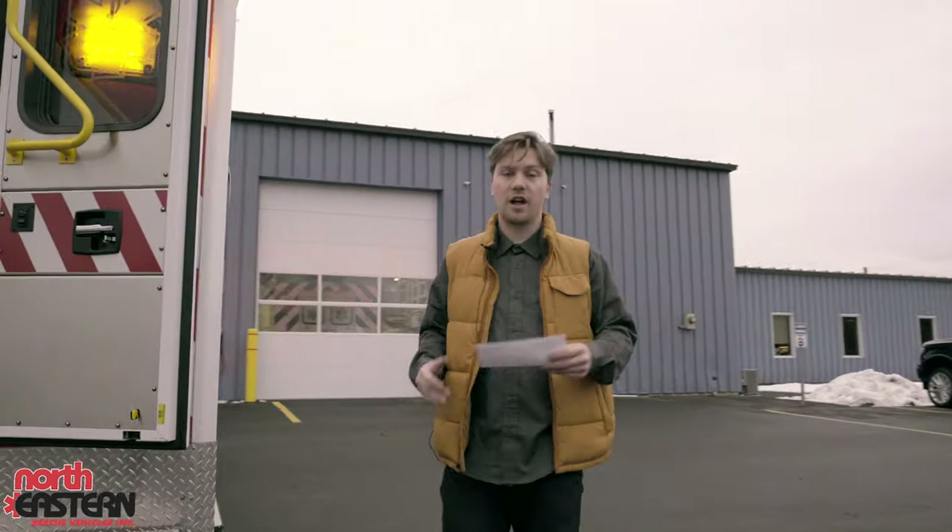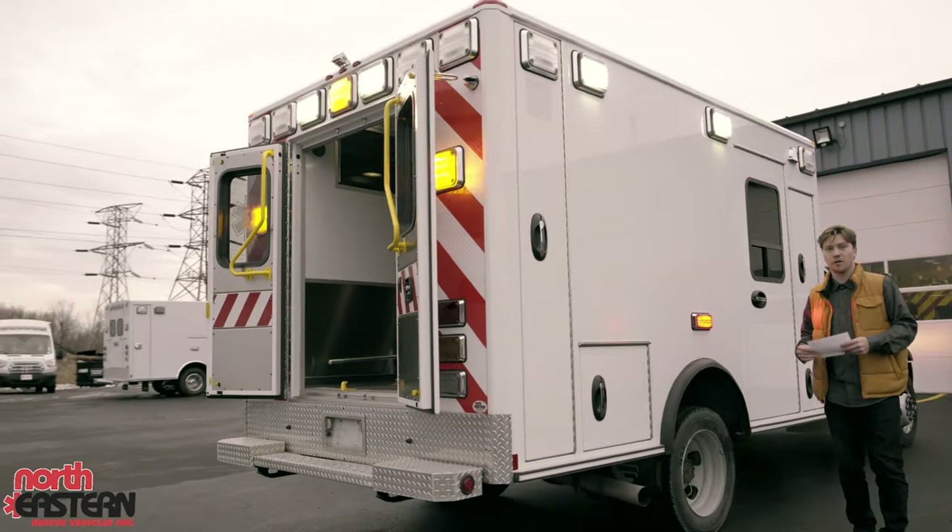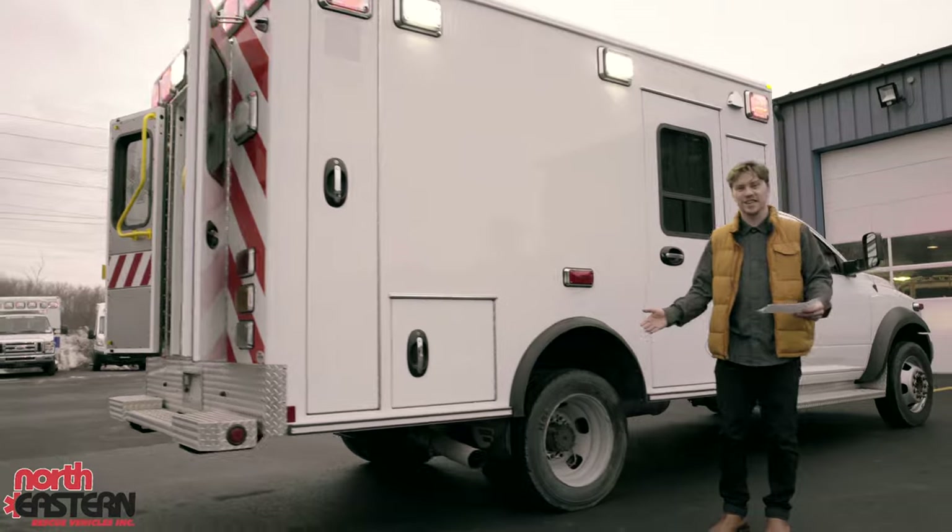The tires on this vehicle have a lot of life left in them. There's plenty of tread on here for the cold winter months like we have here in Syracuse.